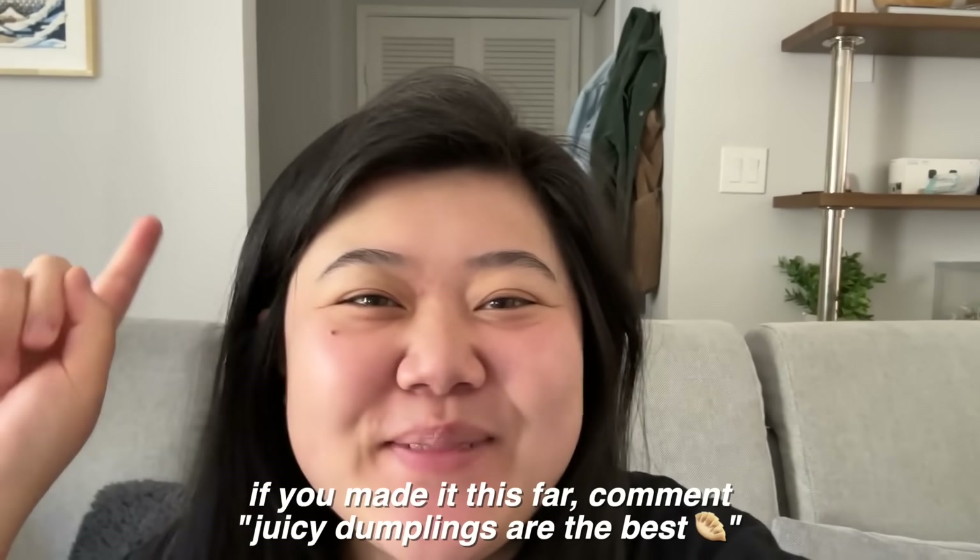That's it for this vlog! If you made it this far, comment below: 'Juicy dumplings are the best.' I'll see you guys in the next vlog. Bye!